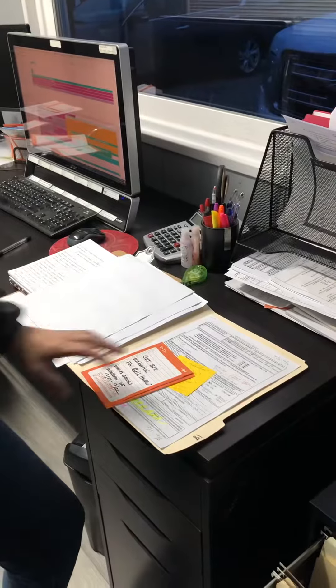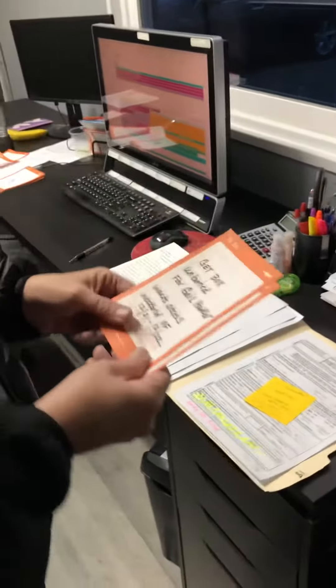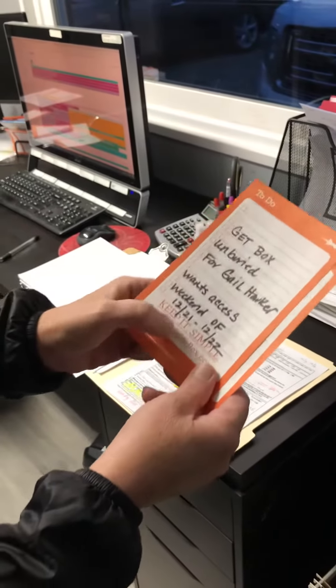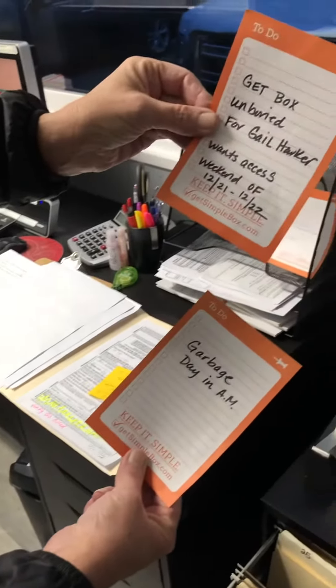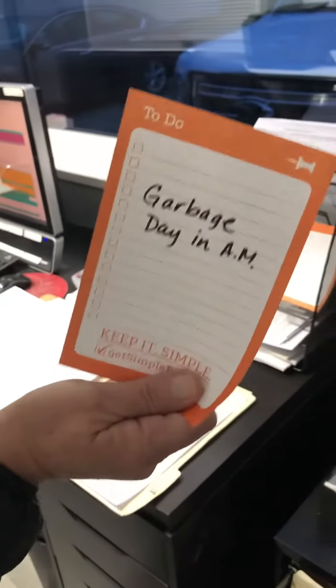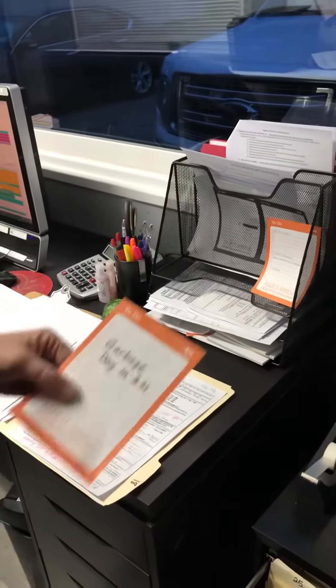Another thing I do — since I don't have a great memory, I'm getting older — I might note something like, Gail Harker wants her box unburied, wants access the weekend. That's just a reminder; I put it prior to those days so I make sure it gets done. Tomorrow morning is garbage — me and Taylor are going to grab all the garbage. Those are other things I throw in my folder.